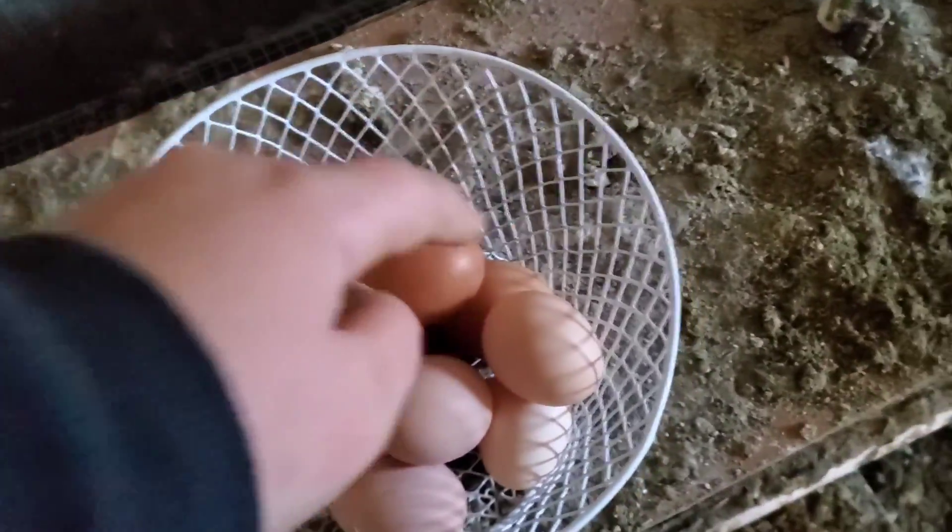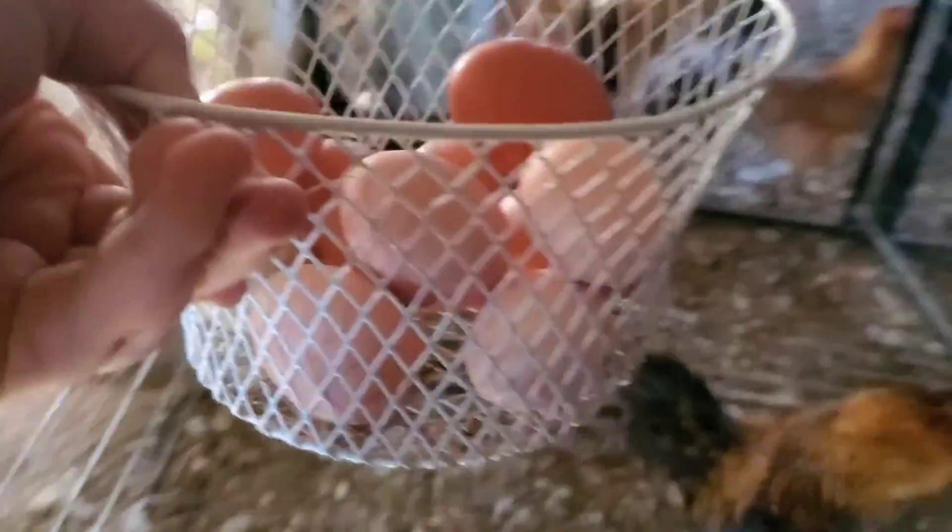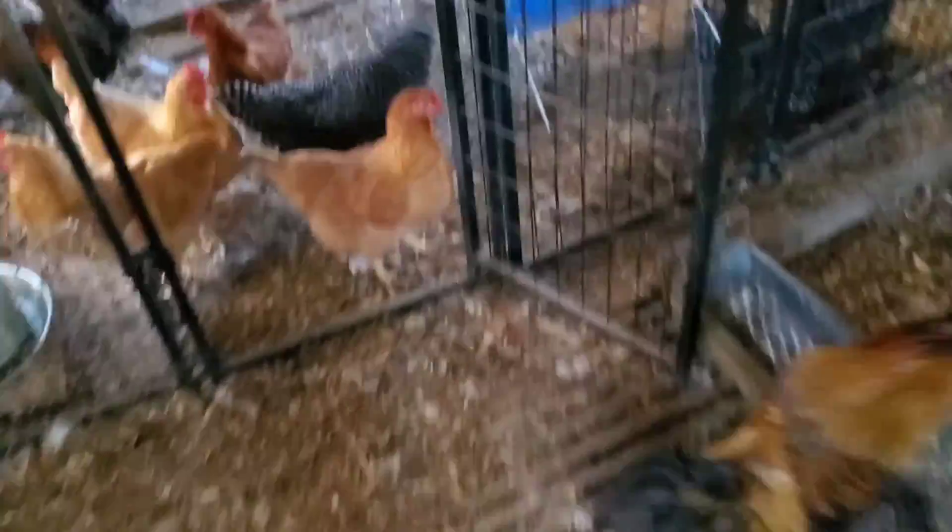So there we go. Looks like I got 11 eggs today, which is good. I can fill another carton. It's going pretty good.